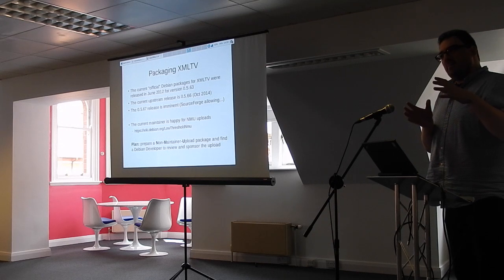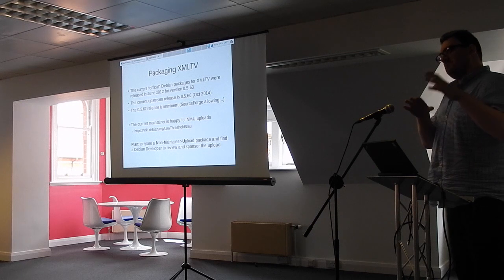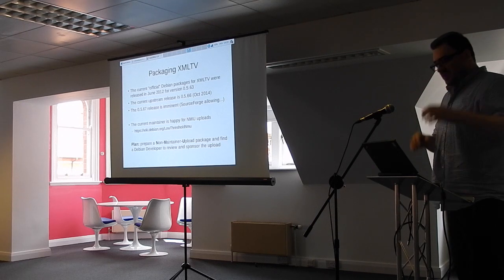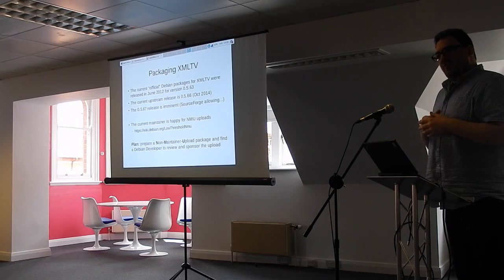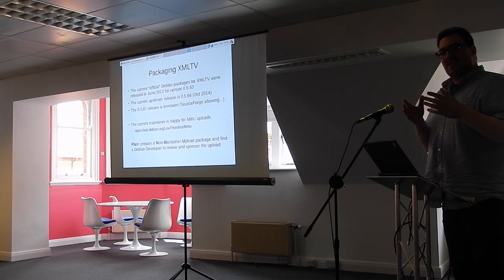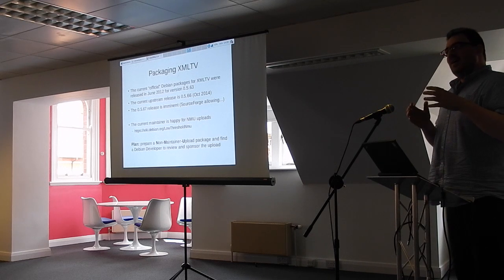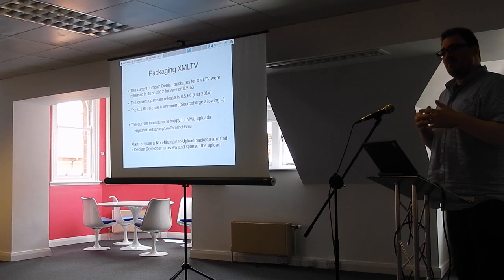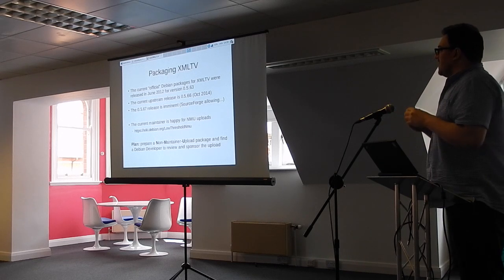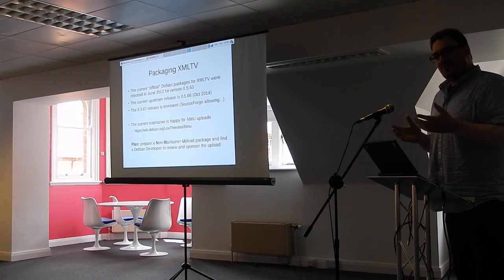It missed the last major Debian release, and the major Debian release before that — so it's now three versions of Debian behind. Because we had a very active packager, I was sort of leaving it to him. Time passes, nothing happens. I always run the upstream code anyway, so I'm not affected by the fact it hasn't been packaged. But a lot of end users are, because they just use apt-get to install their software.